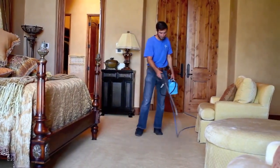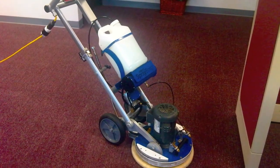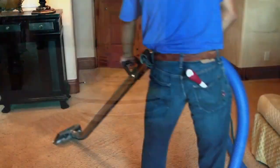We have several systems available for cleaning: Truck Mount Steam Cleaning, Low Moisture Cleaning, and Restorative Cleaning, which includes machine scrubbing and complete steam rinsing to get incredible results on those tough jobs.